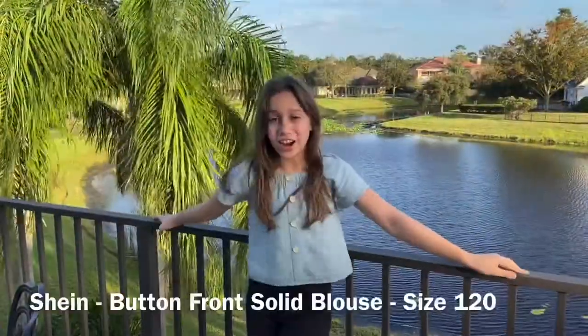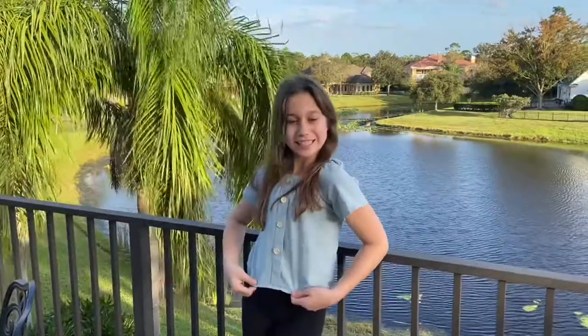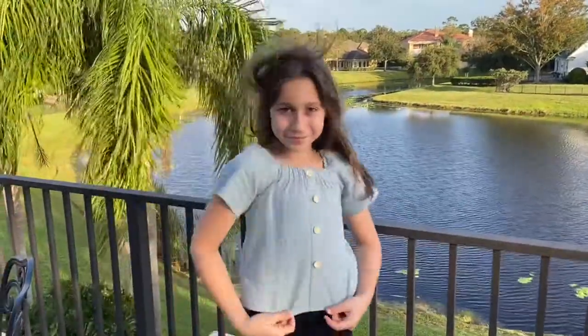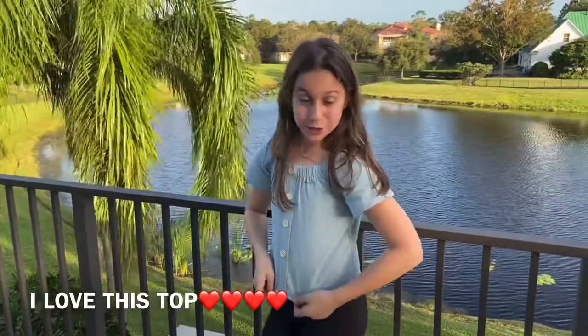So this is the girl's button-front solid blouse, size 12, from Shein. I highly recommend this top — I love it so much.